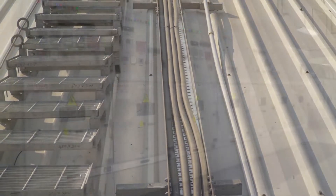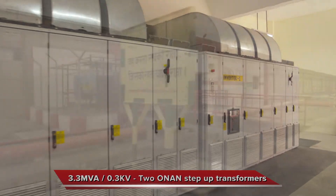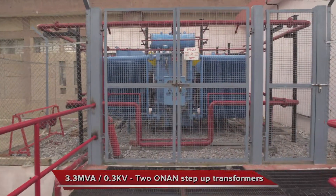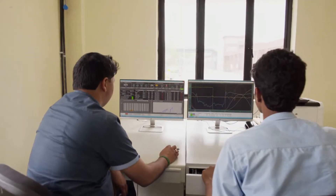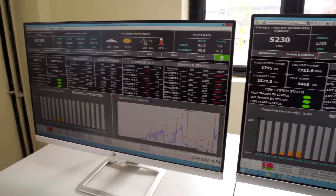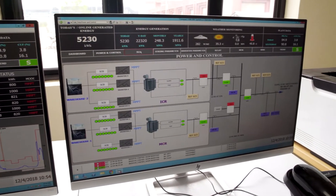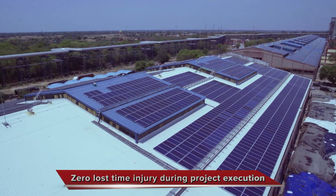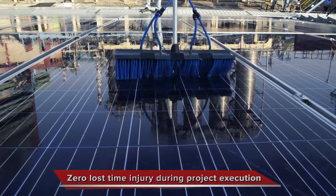The generated power is evacuated to a 33 kV line at the nearest evacuation point through a step-up transformer. The plant has a state-of-the-art SCADA and weather monitoring system for optimized performance and is seamlessly integrated with Gale's existing system. Adhering to world-class safety norms, Thermax has ensured incident-free installation at this downstream petrochemical complex.